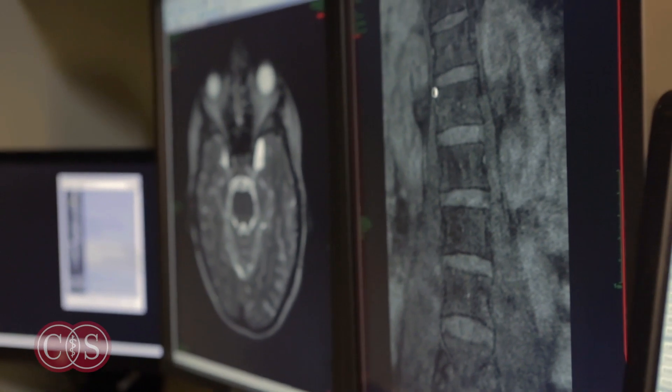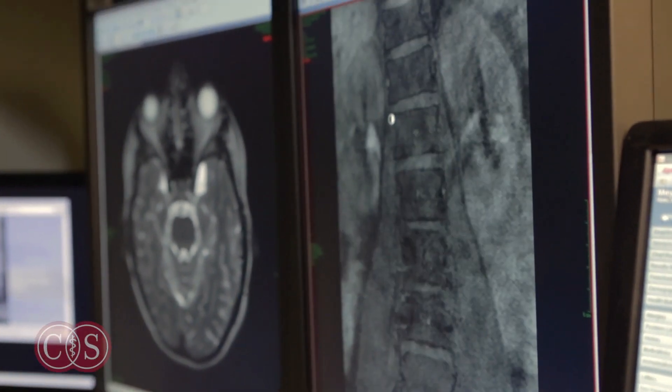My name is Wouter Schievenk. I'm a neurosurgeon at Cedars-Sinai Medical Center. There's a very wide range in the treatment of spinal CSF leaks. It really can involve a few hours of bed rest to surgery.